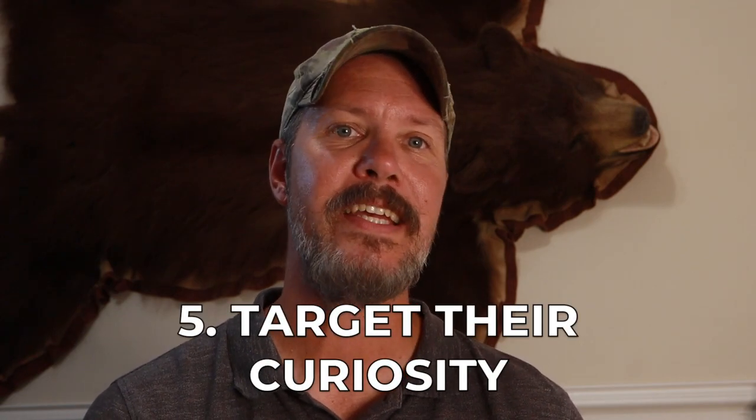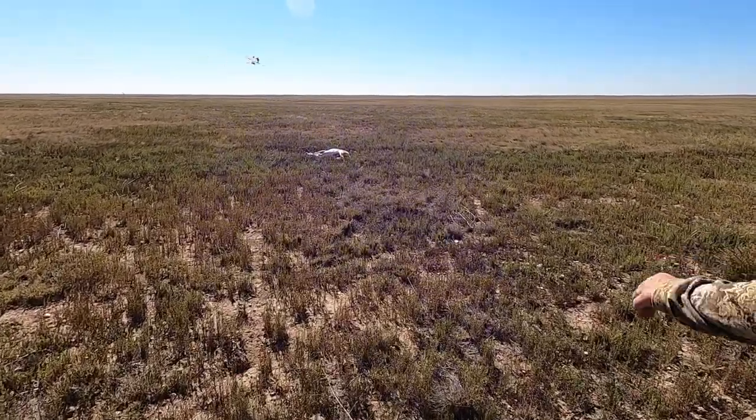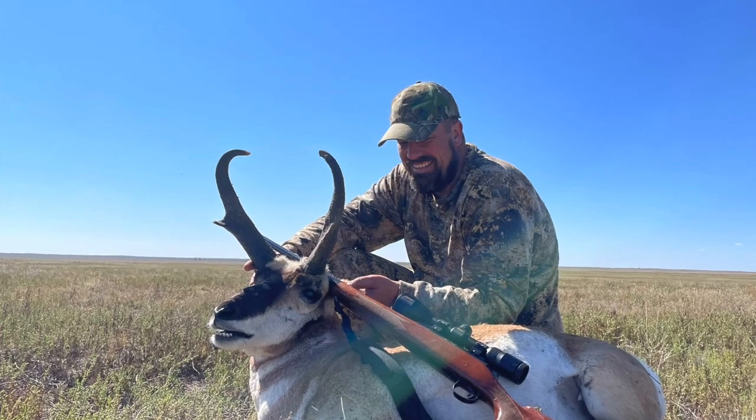Number five: pronghorn, for as wary as they are and as far as they can see, are curious animals — they're not used to things that are out of the ordinary. You may want to try using some sort of distraction or flag when you get close. When our third hunter found his pronghorn bedded, it got up and started walking away. He pulled a white set of paper towels out of his pocket and started waving them up and down. That pronghorn walked from 400 yards to less than 100 yards and he was able to take the animal. If they see something that doesn't look dangerous, they may come in closer. I hope these five tips help you be successful as you put in for draw hunts or find other places to hunt pronghorn — it's a heck of a lot of fun.